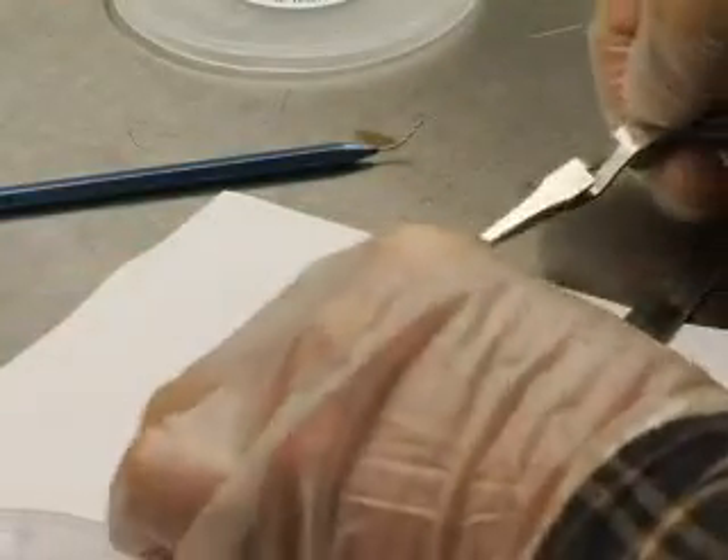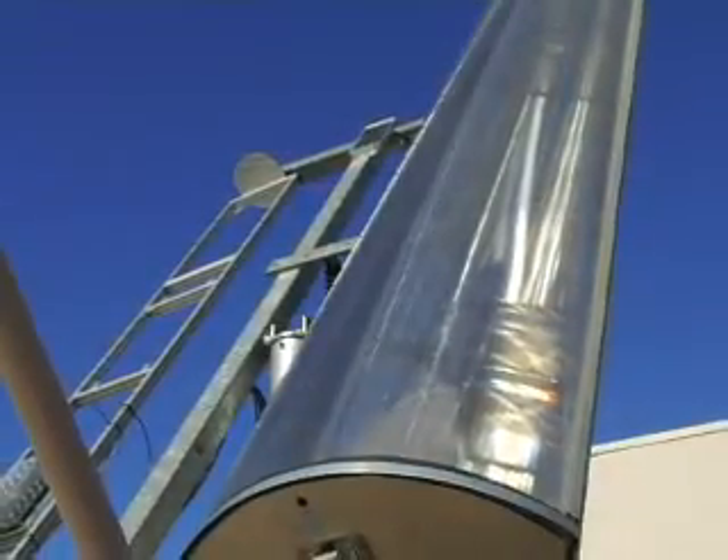If we had to work on Mars, we can make it work anywhere. The challenge is making it practical for use on our planet. This cell costs a lot to create, but add an inexpensive lens to concentrate the sunlight and the efficiency levels skyrocket. Forty percent of the sun's energy is being converted into useful electricity.